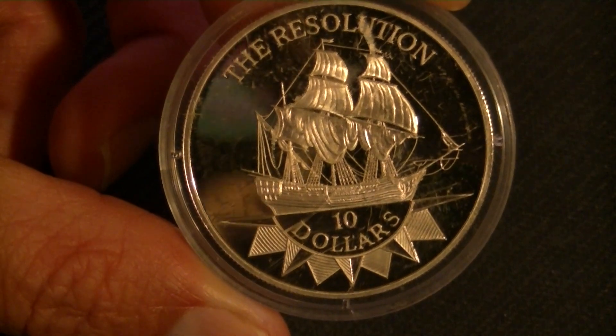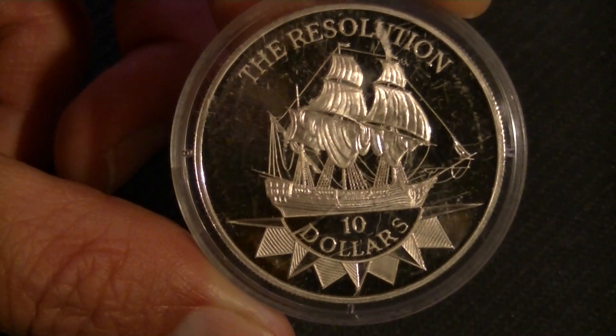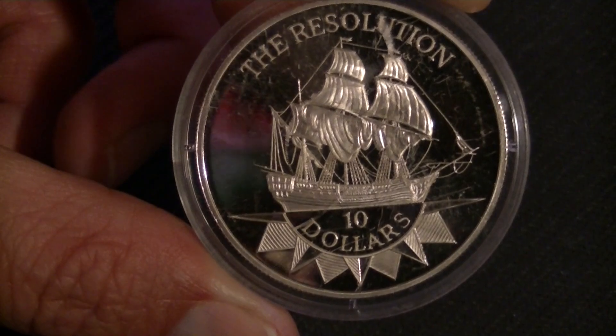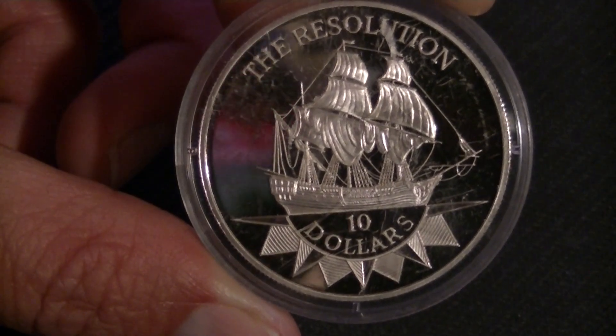Hello hello and welcome to another coin review. I have been scratching my urge to buy ship coins, as you can probably see, and I have a whole bunch lined up. Anyways, let's get to it.